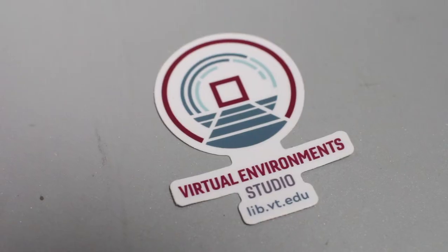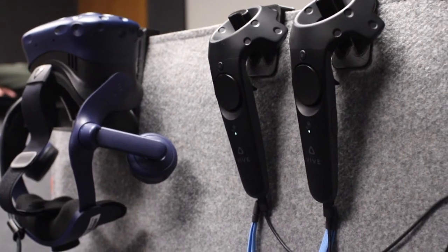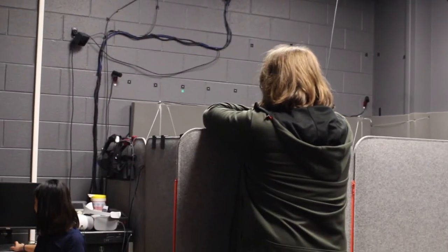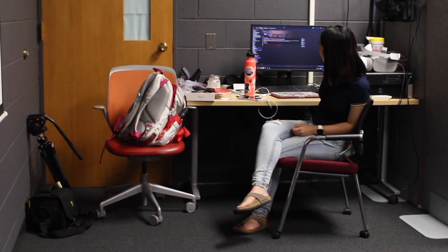VR equipment right now is pretty expensive, so people who can't afford that kind of equipment can come here and try it out for the first time, see if they're interested, or use the equipment to develop any sort of software they need.